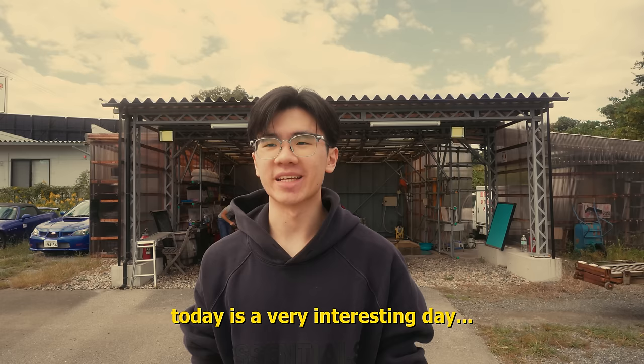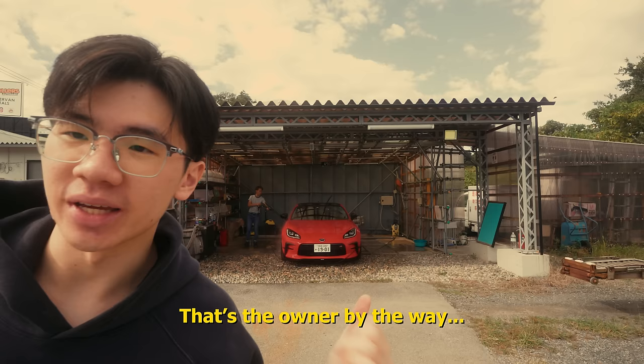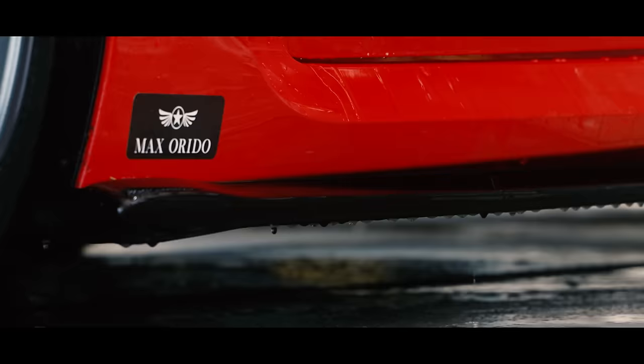Not that I say it often, but today is a very interesting day for me because I get to work at a car rental shop here in Japan, for one day. Oh, and that's the owner by the way — he's currently washing the cars.